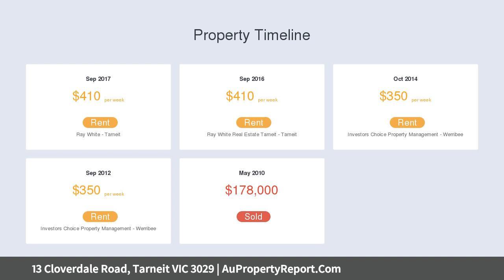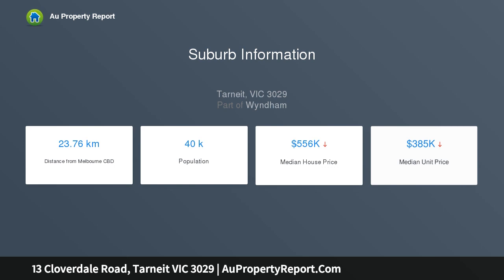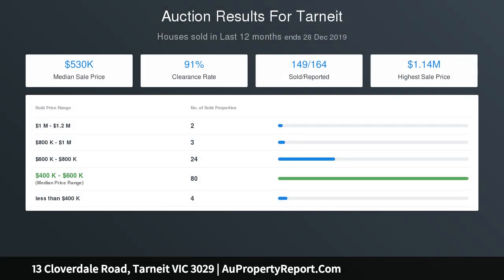This provides an excellent opportunity for the new owner to move in instantly or to reap the benefits of a rewarding investment. Fully featured and contemporary to the core, the house boasts high ceilings, classy color themes, ducted heating and scenic downlights, whilst evaporative cooling keeps the house cool amid sweltering heat. A security alarm system provides added security.